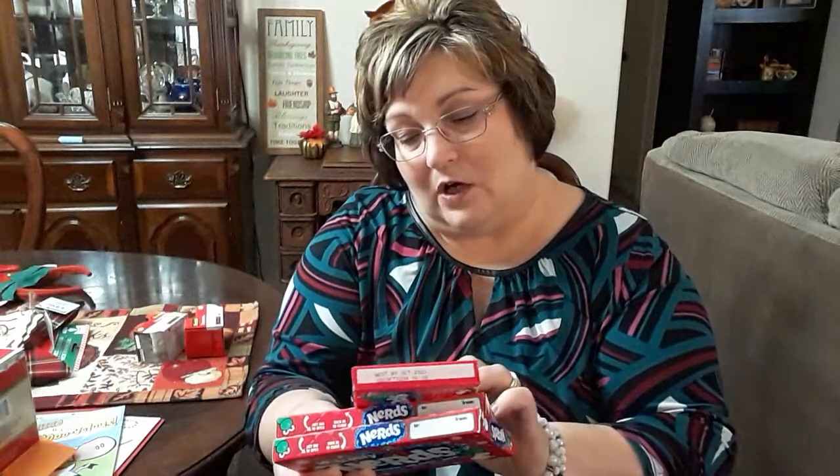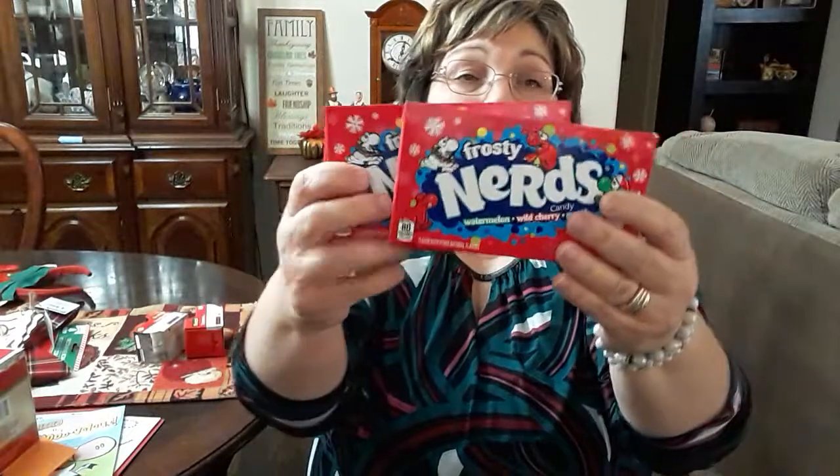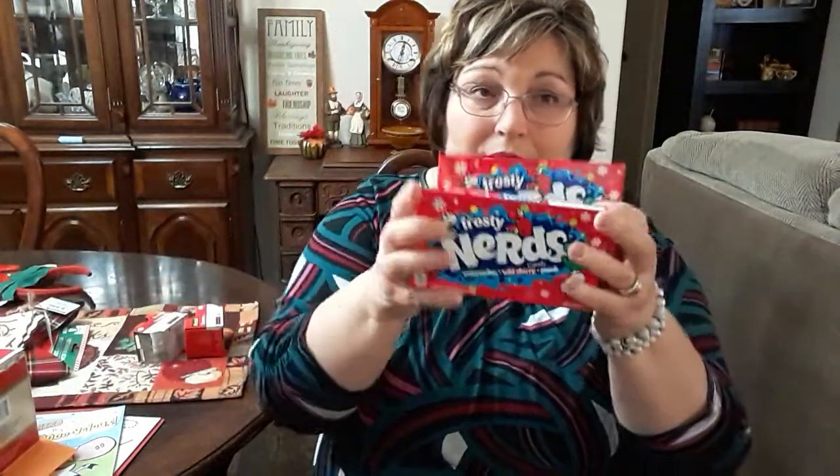I picked up four boxes of Frosty Nerds for my grandchildren. This would be great to carry into a movie — I know they're having a drive-in movie here in Alabama.